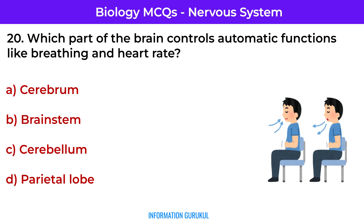Which part of the brain controls automatic functions like breathing and heart rate? Brainstem — it manages involuntary functions essential for survival.